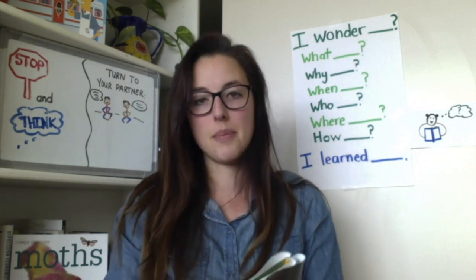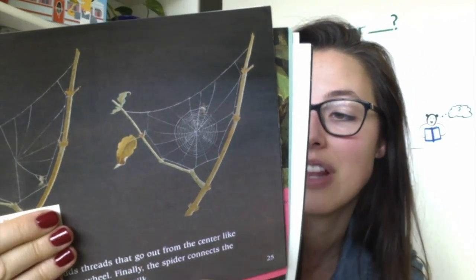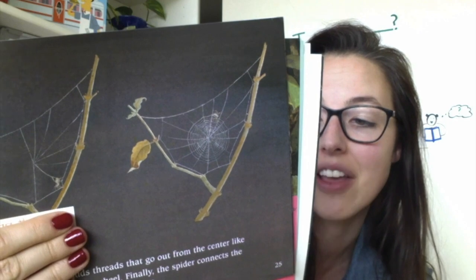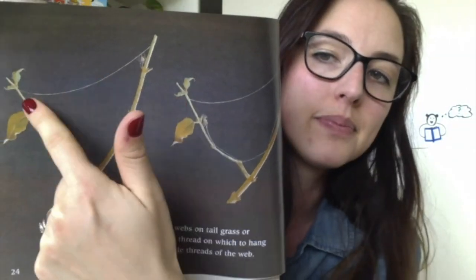The garden spider builds orb webs on tall grass or flowers. First it weaves a strong thread on which to hang the web. Next it spins the outside threads of the web. Then it adds threads that go out from the center like the spokes of a wheel — those are the bars inside of the wheel. Finally, the spider connects the spokes with coils of sticky silk.